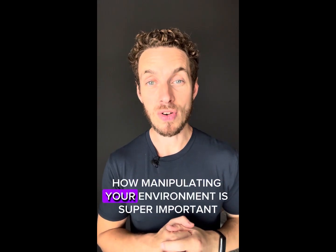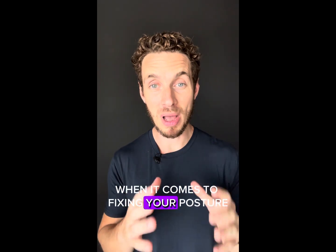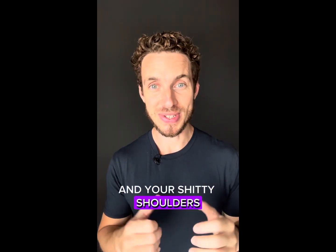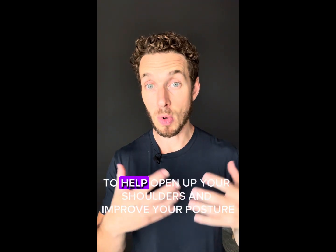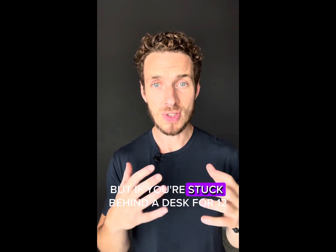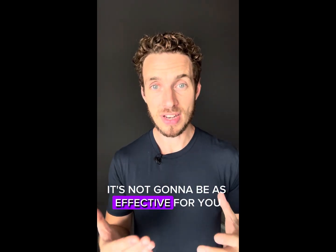Today we're going to talk about how manipulating your environment is super important when it comes to fixing your posture and your shitty shoulders. I'm showing you lots of fantastic exercises over these five days to help open up your shoulders and improve your posture, but if you're stuck behind a desk for 12 to 14 hours a day, it's not going to be as effective for you.